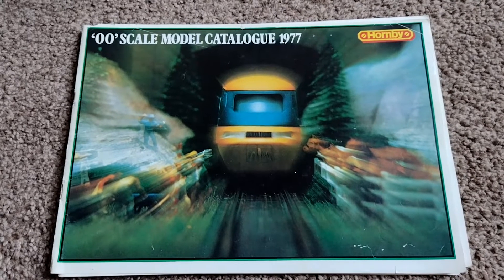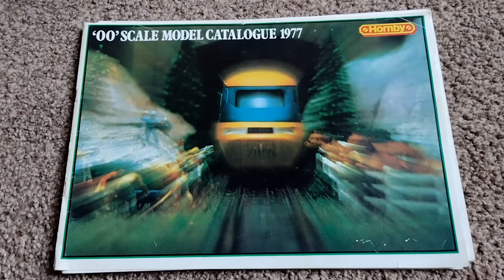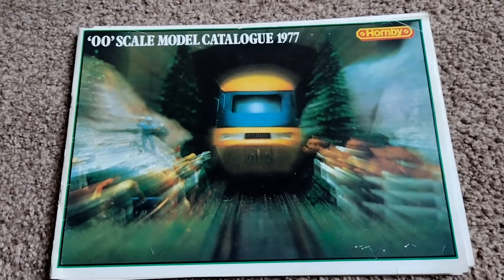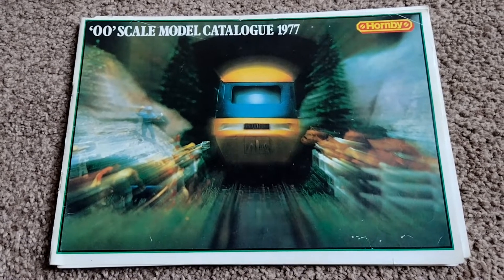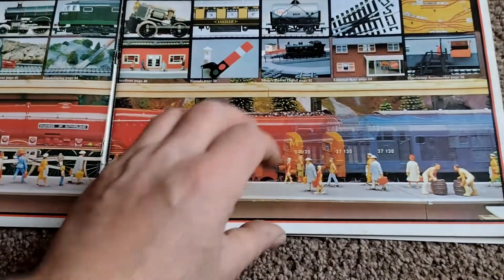Whoa, check this out - Hornby OO scale model catalog 1977! A bit of really creative photography there. This isn't done in Photoshop or anything like that - this was done by pulling your zoom while you're taking the photograph. I can remember doing it, never particularly successfully. It's quite a cool effect though, isn't it? Quite cool. Anyway, 1977.